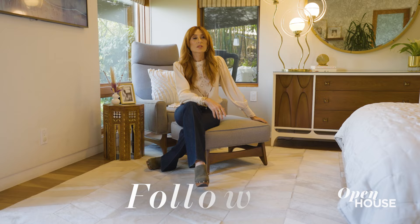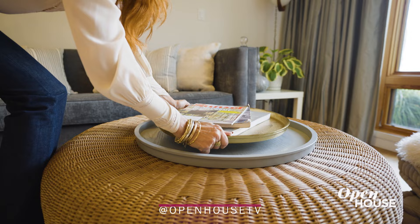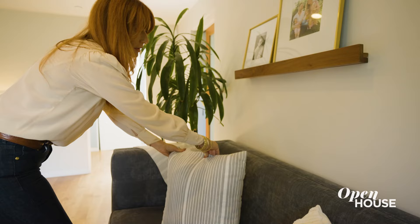The primary bedroom for me was really about it feeling serene and tranquil — bringing in some accent mid-century pieces of furniture and then using these tactile, cozy elements like the sheepskin and the deck pillows to just make it feel all that more inviting.